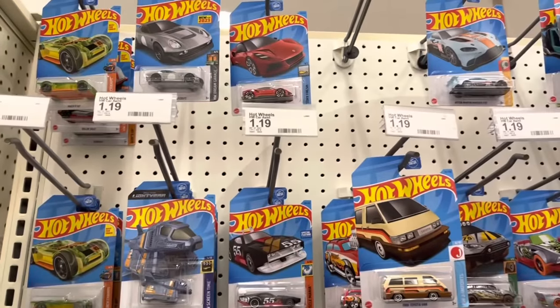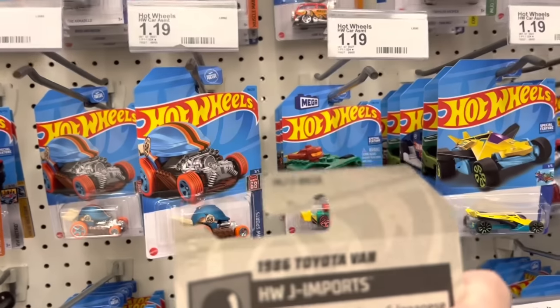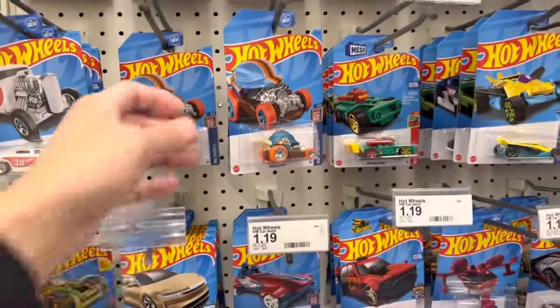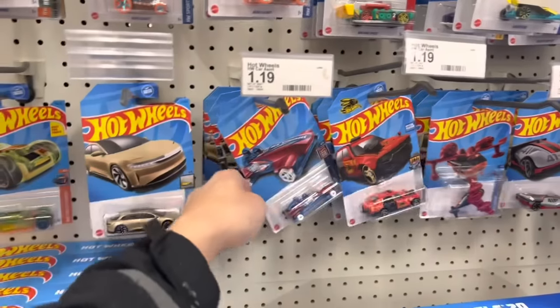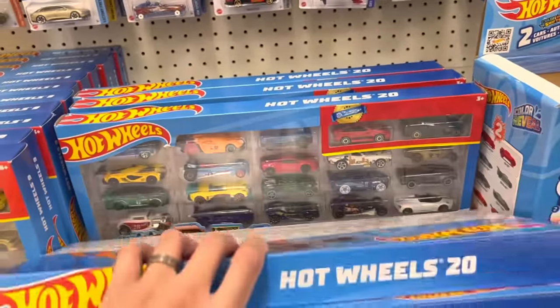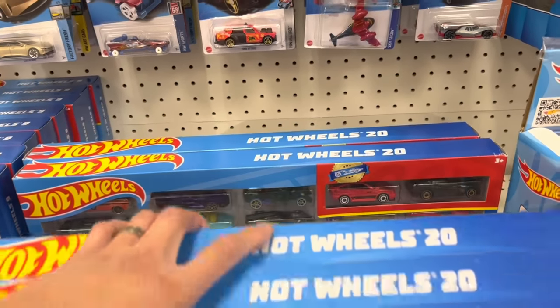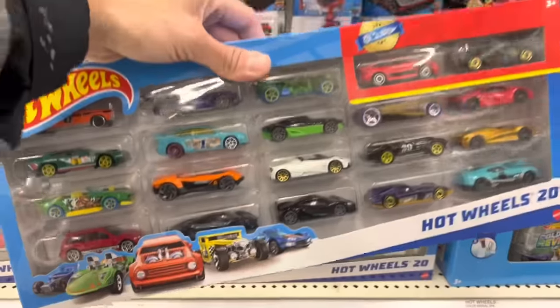Last stop on the way home — hitting my Target. Checking out the aisles and absolutely nothing here, all dug through. The case is EK. Fortunately we got that Godzilla at Kroger so we don't have to stress as much, but I'm sure I missed the Godzilla and the Civics here too. Doing a quick check on the 20-packs — one thing I've been looking for is folks actually pulling the Godzilla from the 20-pack.